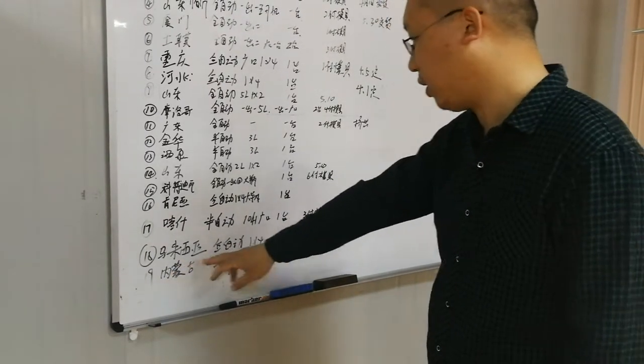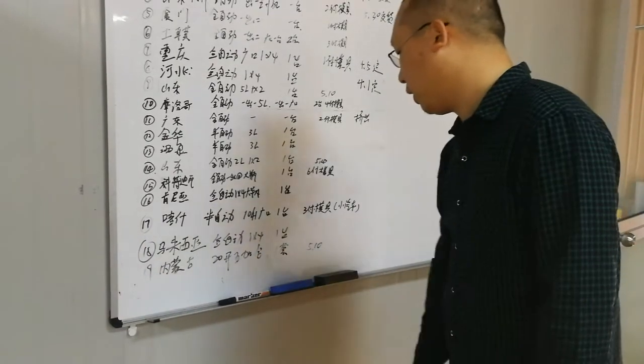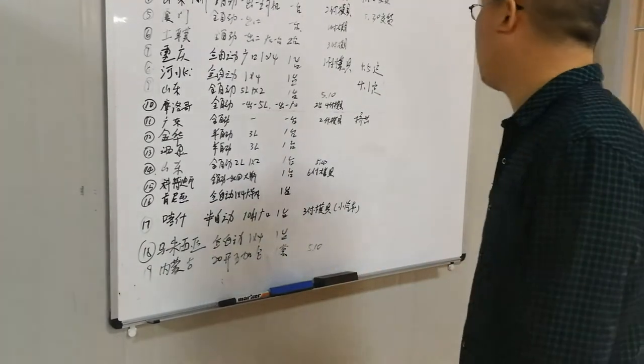Number nineteen is for Mongolia and China: a five-gallon automatic blow molding machine.